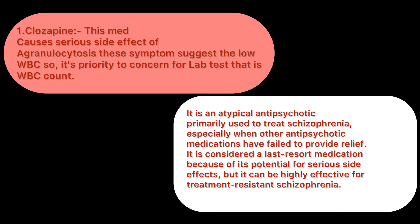Clozapine is an antipsychotic medicine mainly used in schizophrenia. For your NCLEX exam, you should know that the serious side effect of this medicine is agranulocytosis, which indicates a low white blood cell count. The priority concern is monitoring the white blood cell count.